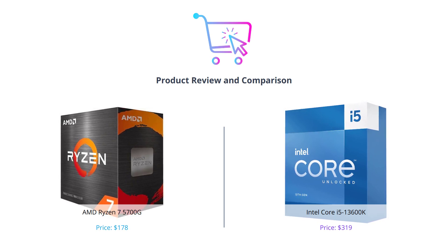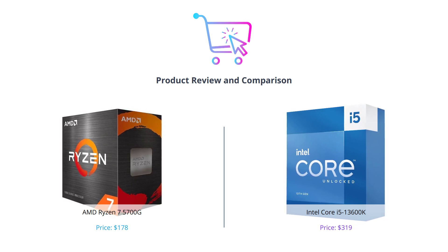Make sure to hit that like button, comment your thoughts below, and don't forget to subscribe to our channel for more tech reviews and comparisons.